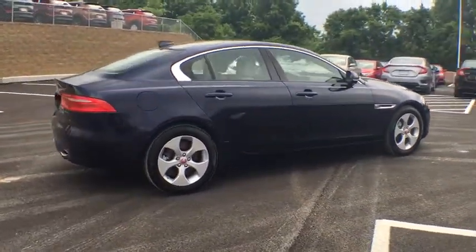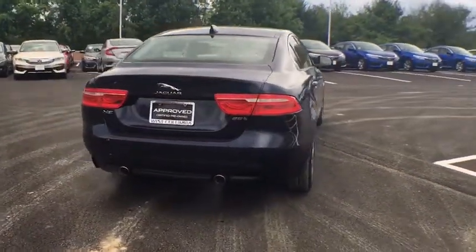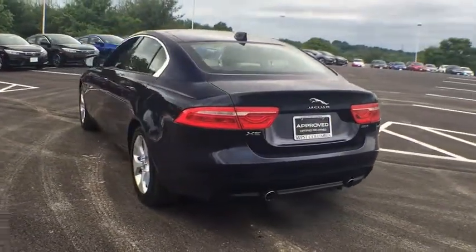This vehicle has less than 7,000 miles. Here are some of this vehicle's great options: outside temperature gauge, body color door handles, engine immobilizer.